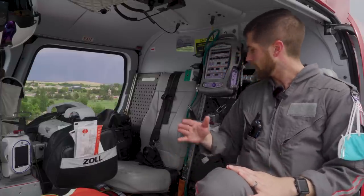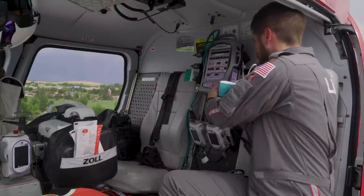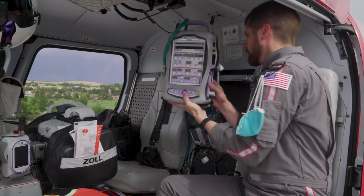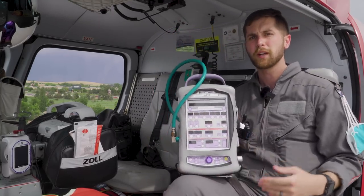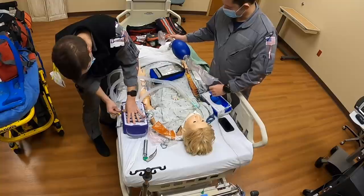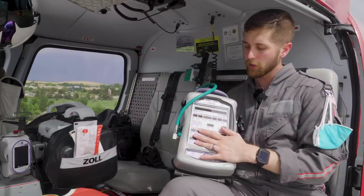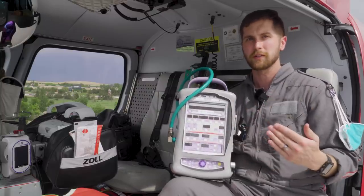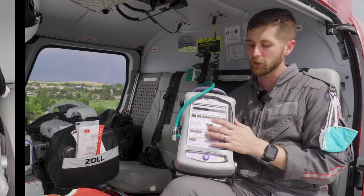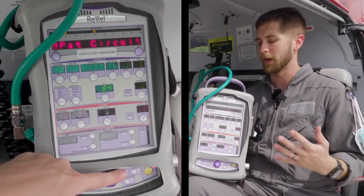Behind me is our med wall, which mounts several pieces of equipment. The first is our ventilator — the Revell ventilator. For patients who can't breathe on their own or have a breathing tube in, we'll hook them up to this. It allows us to select tidal volume, change breath rate, give PEEP, change FiO2, and has additional features like CPAP and BiPAP. We're also getting Hamilton ventilators to replace it, but we haven't been trained on them yet.